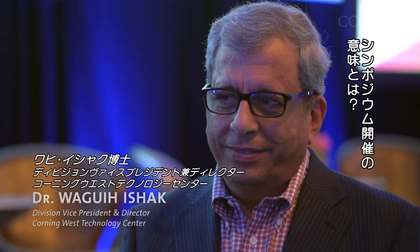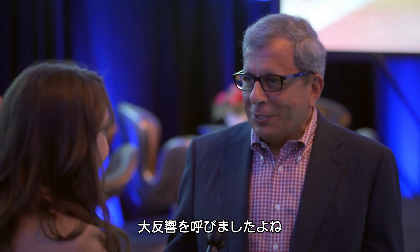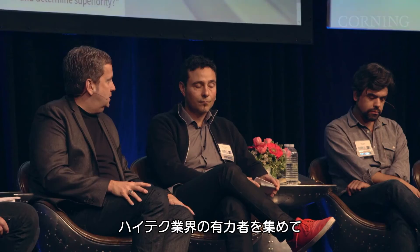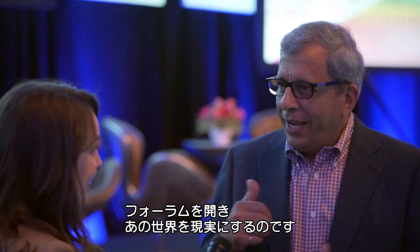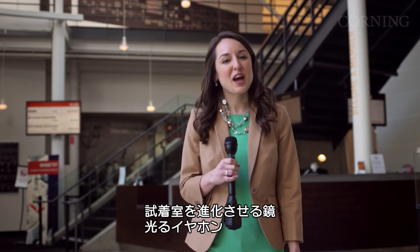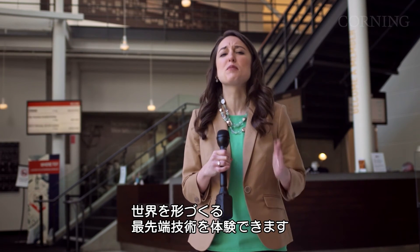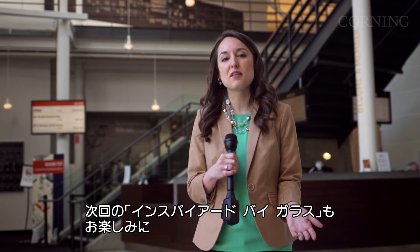I'm standing here with Wagi Ishak, the head of our West Coast Technology Center. Wagi, why is this symposium important for Corning? We had the first Day Made of Glass video in 2011 that created a lot of very good responses. My goal was to have a forum where we can get the top thought leaders and decision makers in the high-tech industry together to work to achieve the vision depicted in that video. From fashion-forward mirrors to glowing wearables, interactive touch displays, and dynamic windows — here at the Corning Symposium, we've experienced the most cutting-edge technologies shaping our world. Please join us next time for Inspired by Glass.